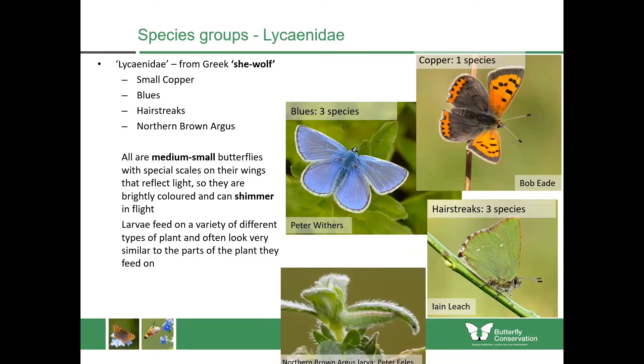The larvae of these feed upon a variety of different plants and often look very similar to the plants they feed upon. For example, here's a Northern Brown Argus caterpillar feeding upon the leaf of common rock rose, and you can see the caterpillar is almost identical to the plant that it's feeding upon.